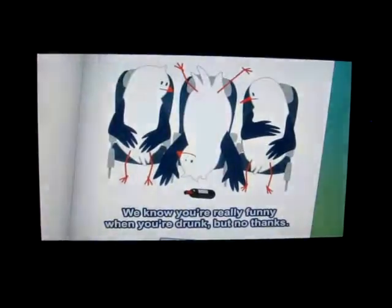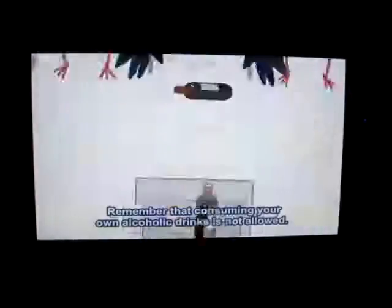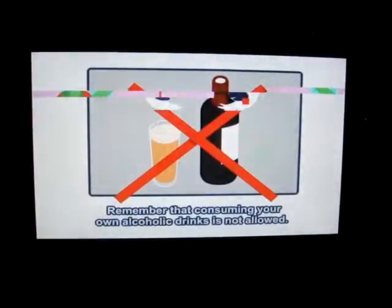We know you're really funny when you're drunk, but thank you — we already have entertainment systems on board. And remember, consuming your own alcoholic drinks is not allowed.